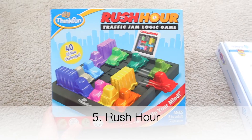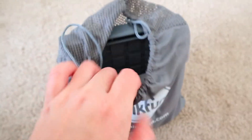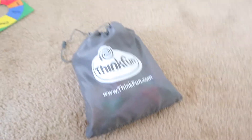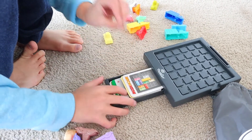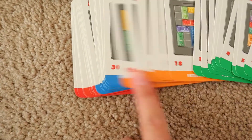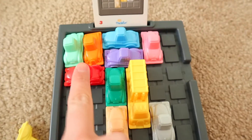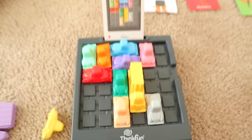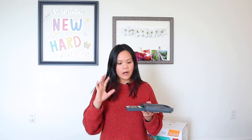Number five is Rush Hour. Rush Hour is a logic game that comes in a little pouch, so it's great for traveling — everything goes into this little baggie. The cards are stored inside, with beginner levels all the way up to advanced. You line up all the cars exactly as the picture shows, and your goal is to get the red car out of the slot. It gets harder and harder as you advance. Even my five-year-old can do the beginner levels — it's a great exercise for their brains.